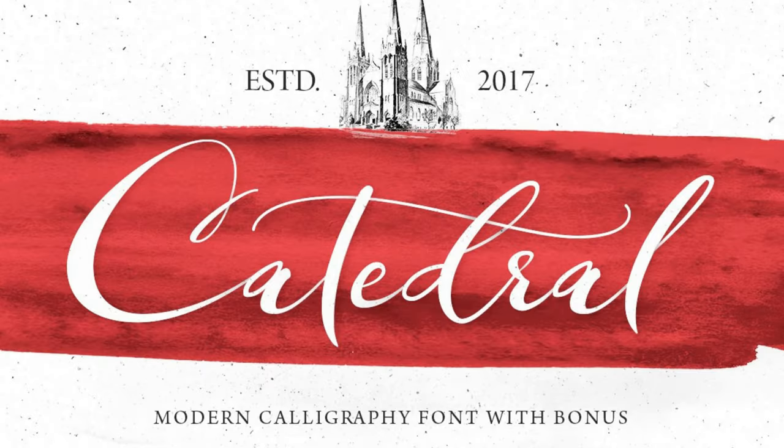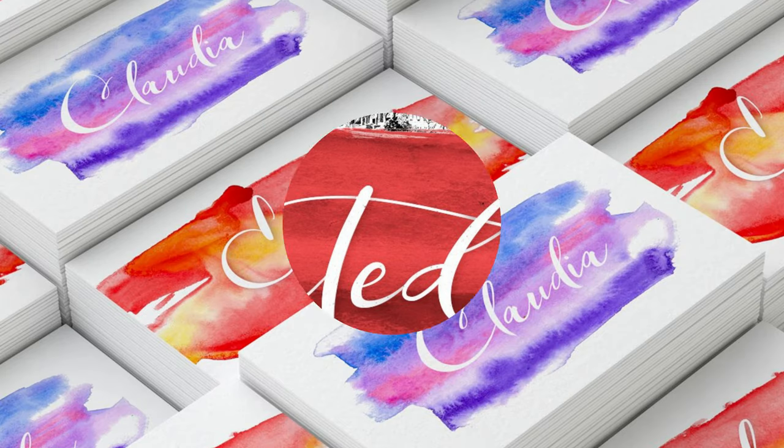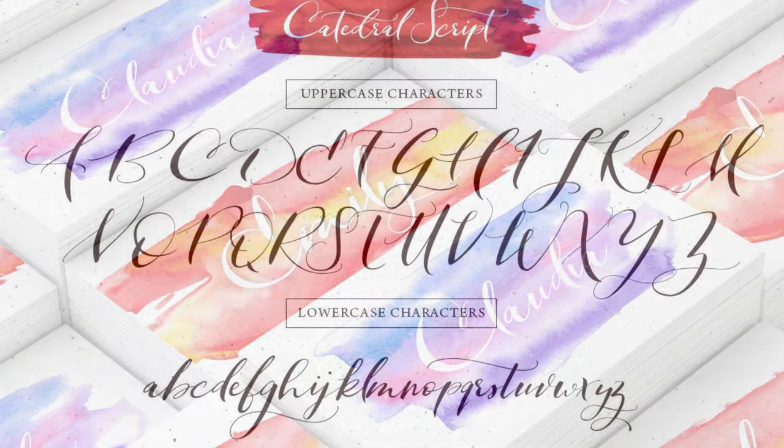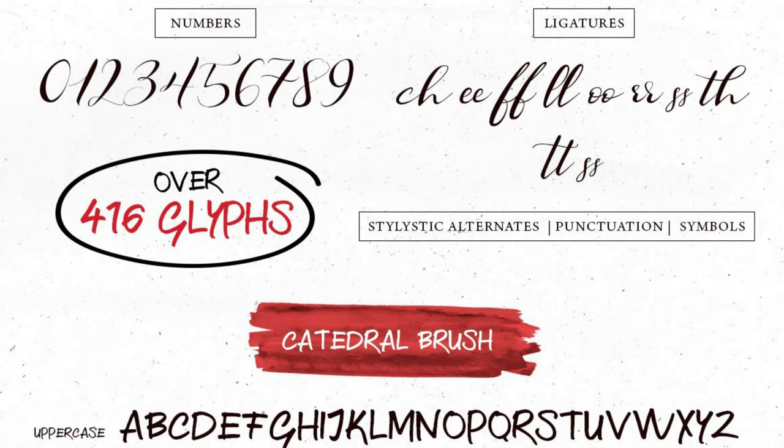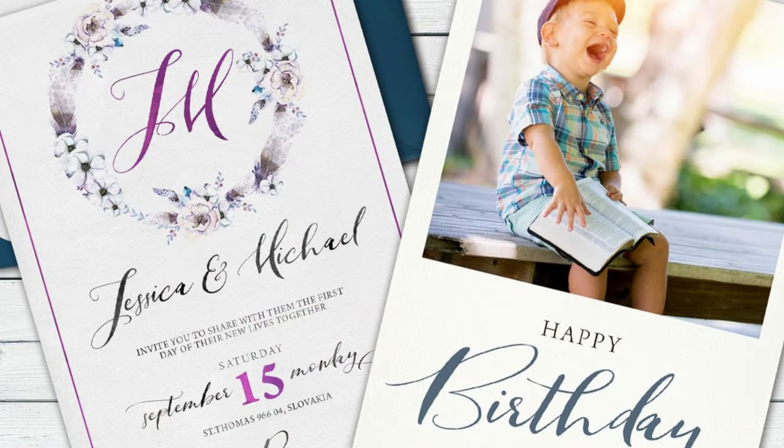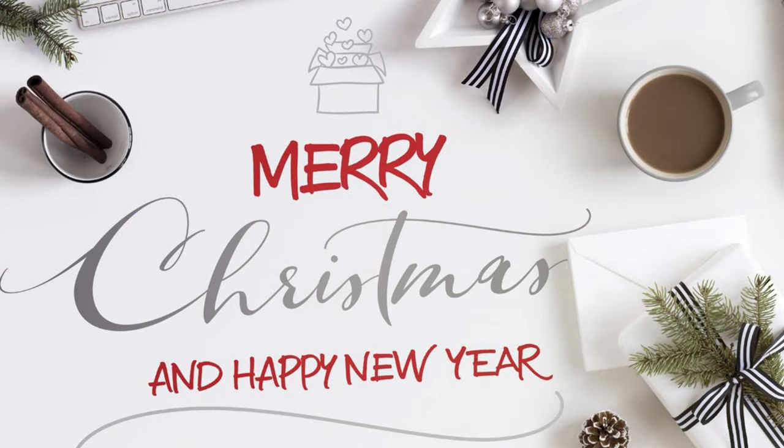12. Cathedral Script. This modern calligraphy font can be used again and again, no matter the season. Available in brush and script versions, the pack also includes lovely high-quality watercolor shapes to brighten cards, invitations, posters, logos, headers, menus, and more.